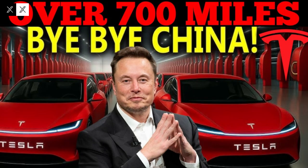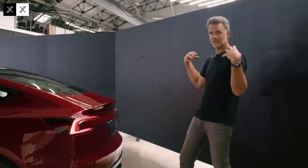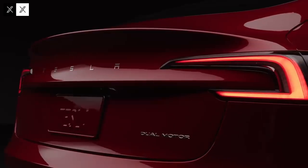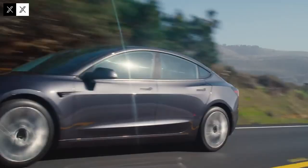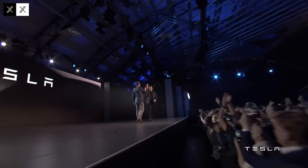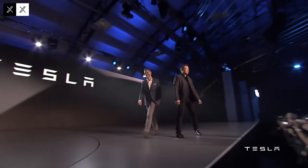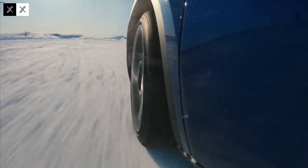They say the future often sneaks in quietly, but sometimes it arrives with a roar, or better yet, with drones capturing glimpses of something extraordinary. At Giga Texas, what was filmed wasn't just another test car rolling out of Tesla's facilities. It was perhaps the boldest pivot Tesla has made since unveiling the very first Roadster. The moment the Model 2 appeared, it carried not only the shape of a compact car, but also the weight of a new chapter in the history of mobility. What seemed small in size felt massive in meaning.